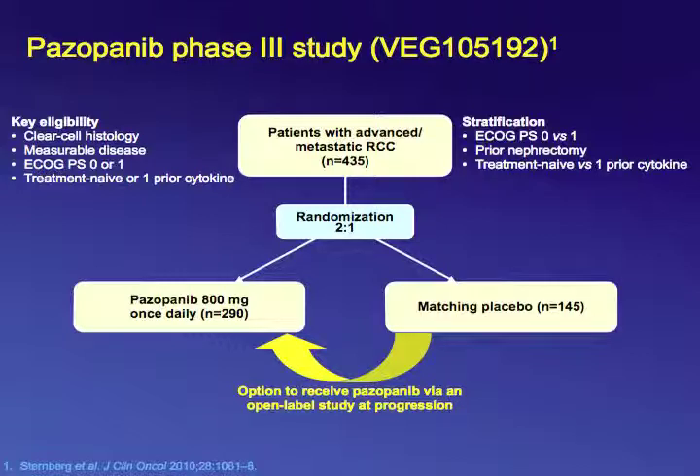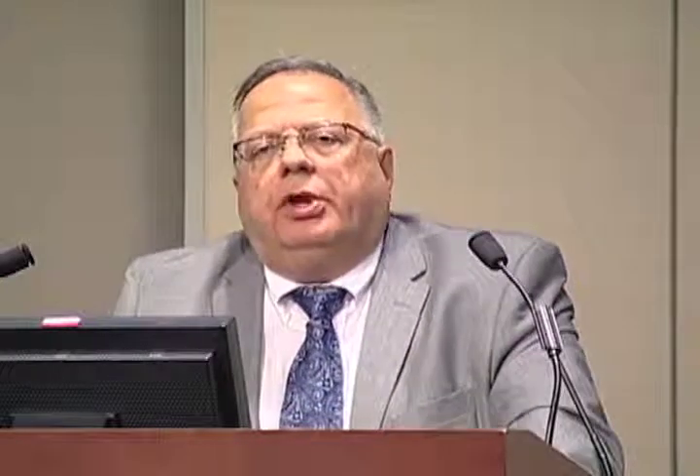The pazopanib phase III study was sponsored by GlaxoSmithKline and conducted mostly in Europe. Patients required clear cell histology and were enrolled in two cohorts — one previously treated with cytokines and one treatment naive — with two-to-one randomization to pazopanib versus placebo. The primary endpoint was progression-free survival. Patients treated with pazopanib had a median progression-free survival of 11 months compared to about 3 months for placebo — a significant difference that led to pazopanib's approval.